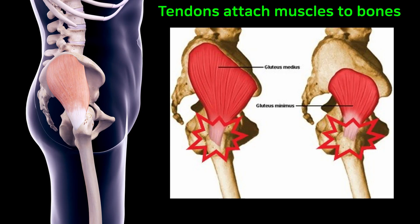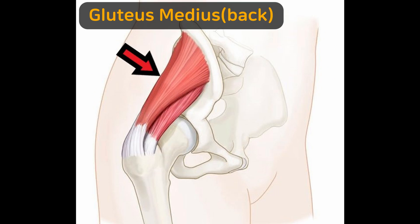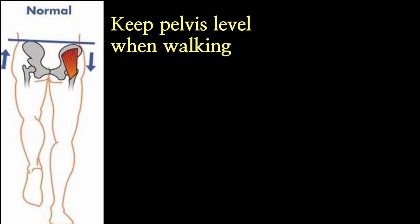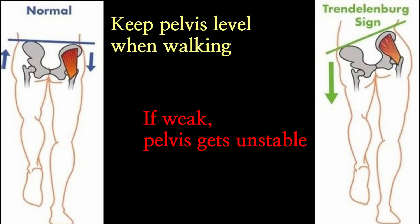As always, let's have a look at the structure first. Gluteal tendinopathy is the problem of the gluteus medius and minimus tendons. Anatomically, the gluteus medius tendon inserts onto the outer and back side of the greater trochanter, and the gluteus minimus onto the front side of the thigh bone called the femur. They normally keep the head of the thigh bone onto the hip joint and also stabilize the pelvis. But if they're weak, the problem starts.